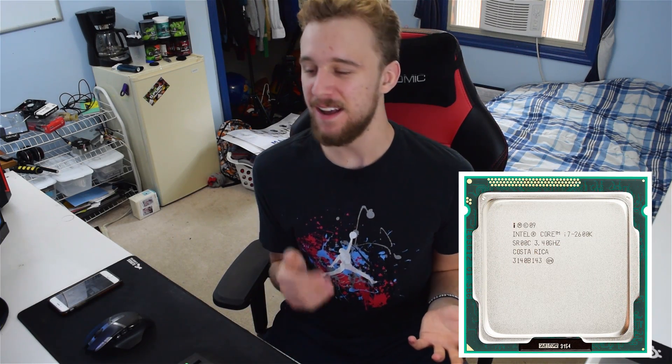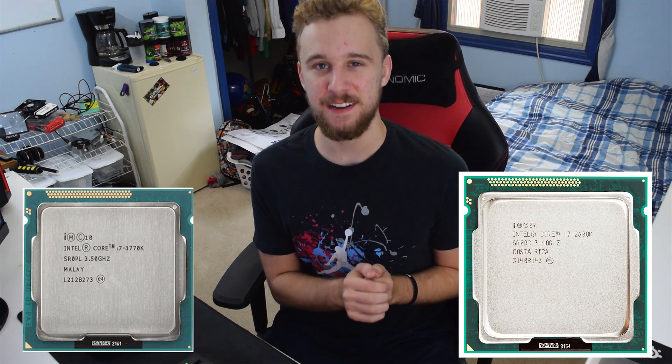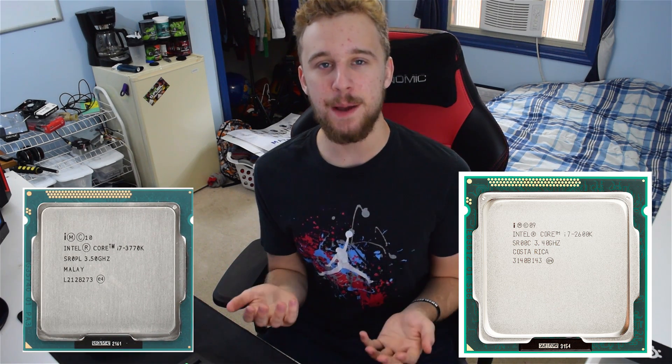What is up guys, Matt here from the Toasty Bros. I'm here to do a comparison — the i7 2600k versus the i7 3770k in 2016 — and see if it's still viable to pick up either one used on the PC hardware market. Without further ado, let's get right into the video.